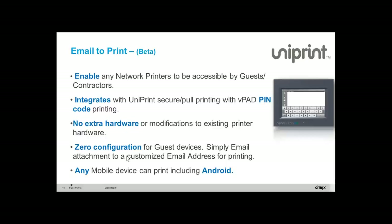The other beauty about this feature is zero configuration for guests — all they need to do is email to print to a VPQ or email to print to a specific printer. It works with any mobile device, whether it's Android, Blackberry, Windows, or Apple.